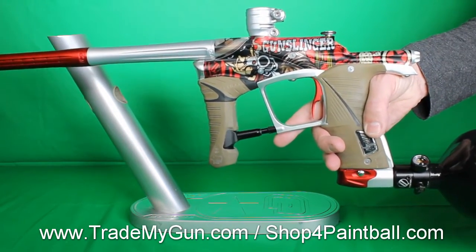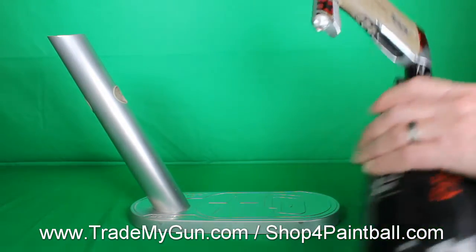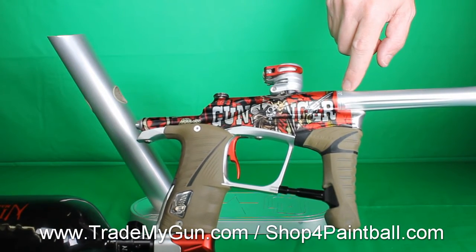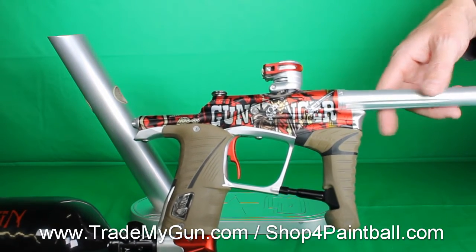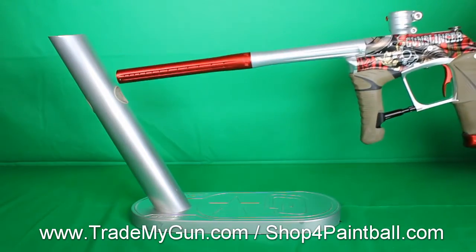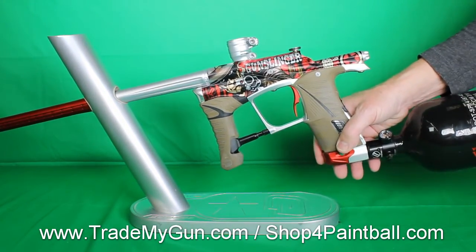There's only 24 made. We sold them all; a lot of our teams shot them. Here's the design on this side — you can see the guy with the gun. We've only got a couple left. It's a stagecoach design, same Gunslinger theme but with a stagecoach on it. Super nice looking gun, limited edition, only 24 made. Check it out at trademygun.com — it won't last very long.